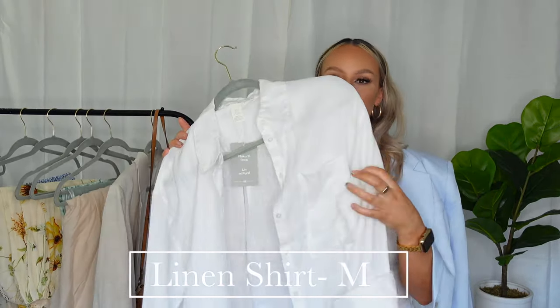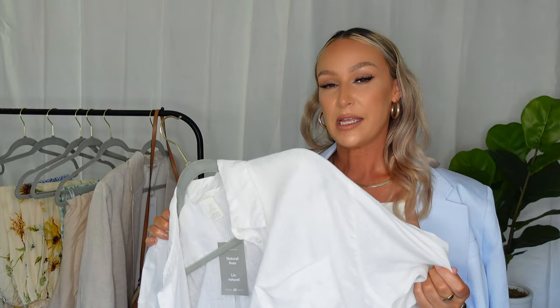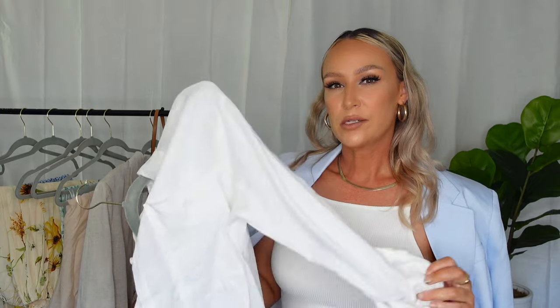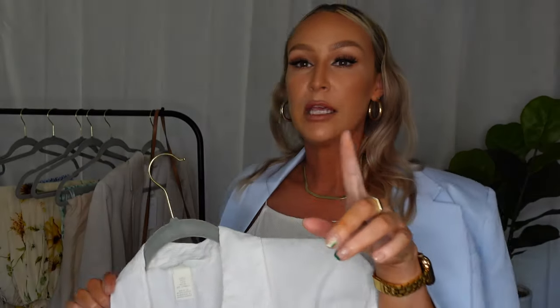Moving on to this white button-up linen shirt. It has a little pocket in the front and it's long sleeve. I would have preferred a linen blend shirt because with linen blend you don't have to worry too much about creasing, but I figured I could use this anyway. It's perfect for summer cover-ups or a beach cover-up, and keep in mind linen is usually a little bit sheer.